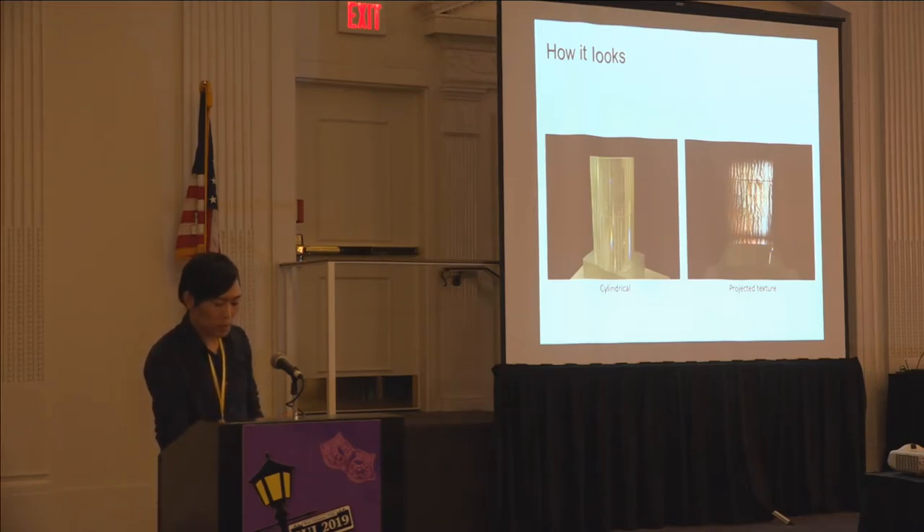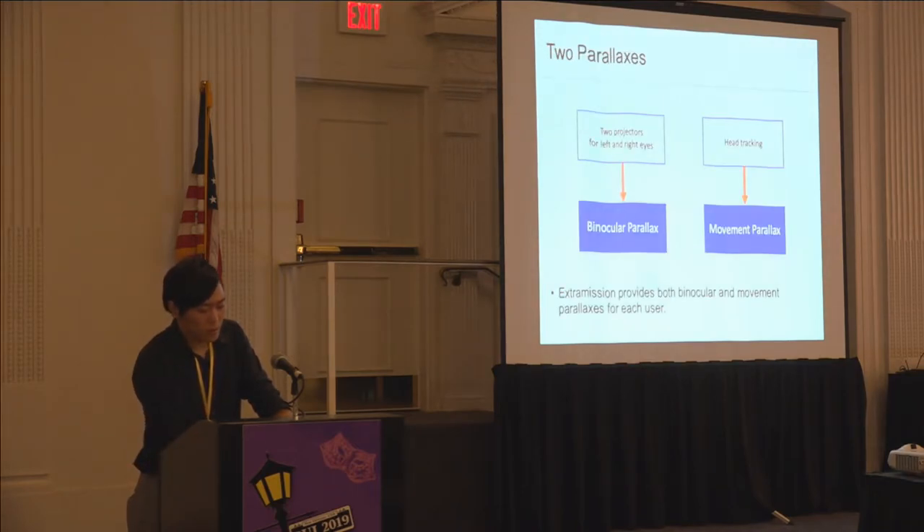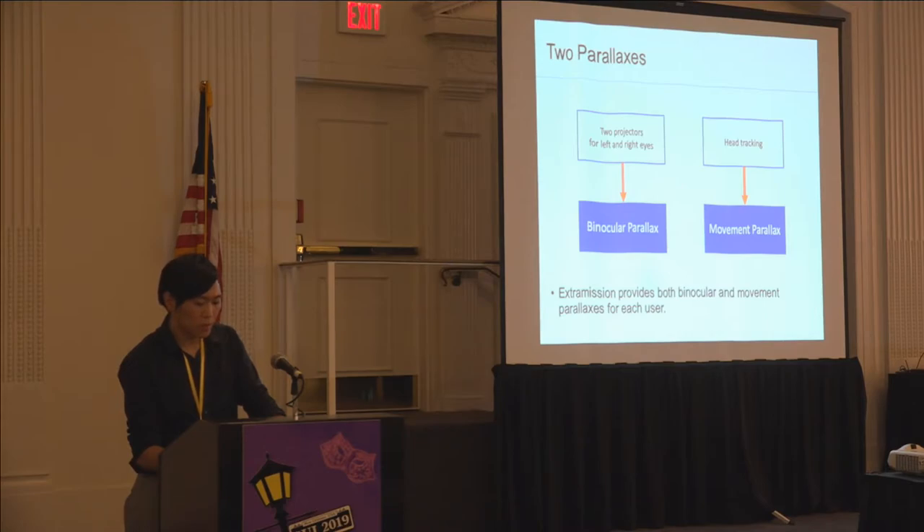Images can also be projected on round surfaces. The left image shows a cylinder coated with retroreflective material. In the right image, a wood texture was projected on a cylindrical object — you can see the image is projected as if on a flat surface. As ExtraMission is a virtual environment display system, it has two parallaxes: individually projected images for each eye create stereoscopic vision and provide binocular parallax, and rendered images based on the user's head position and rotation using head tracking provide movement parallax. These two parallaxes help users perceive depth.